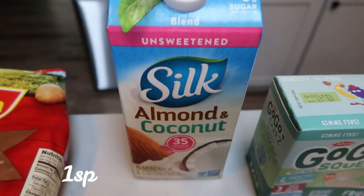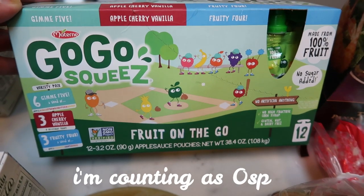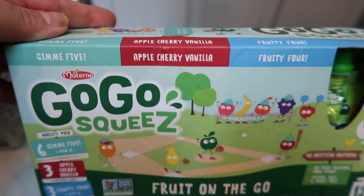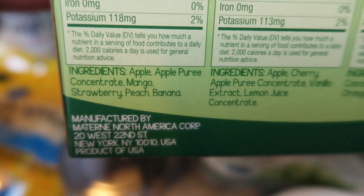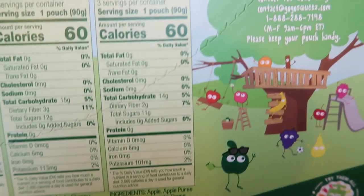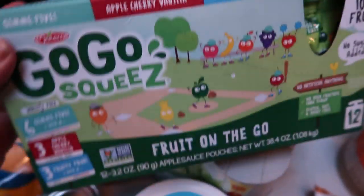I grabbed another container of my Silk almond and coconut milk — my very favorite — just to have on hand since I'm about a quarter left on my half gallon. I use it a lot in coffee and recipes. This is another new find: Go-Go Squeeze Fruit on the Go. They were on sale for $3.99 for a 12-pack. The flavors are Gimme Five (apple, mango, strawberry, peach, banana), Apple Cherry Vanilla, and Fruity Four (apple, pineapple, grape, orange). One pouch is 70 calories with no added sugar, so I'm counting these as zero points — essentially like unsweetened applesauce.